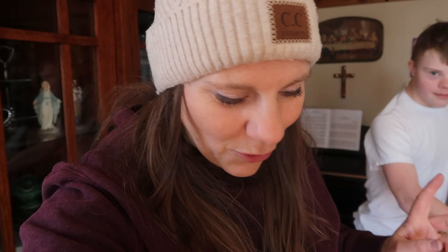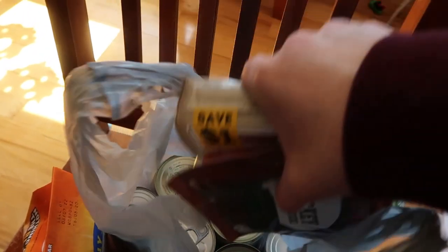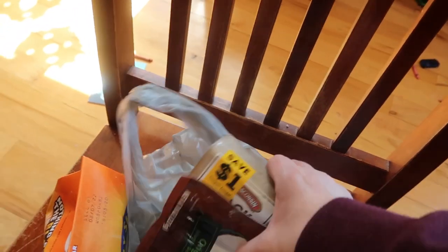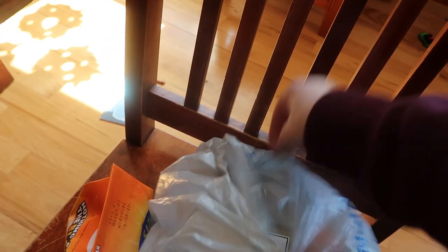I also want to point out that a number of these items we're going to donate to the food pantry because my pantry is very full. Anything that is not perishable, we're bagging up right now because our homeschool co-op is having a collection for our local food pantry. That's what we'll do with most of these groceries.